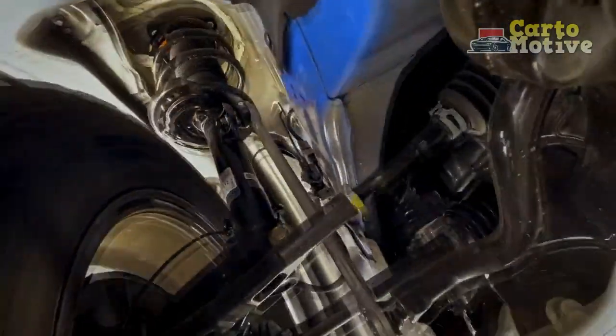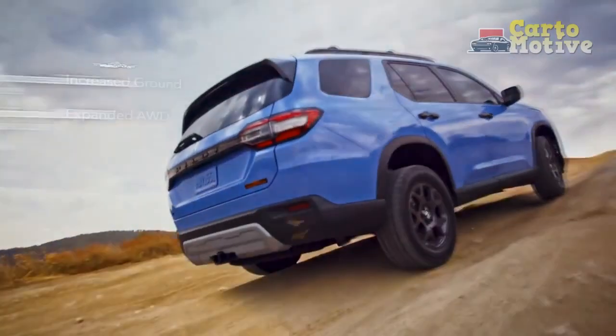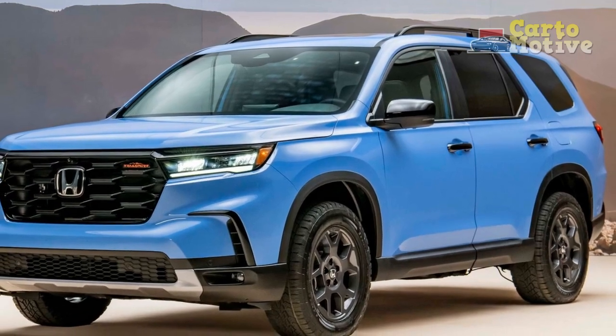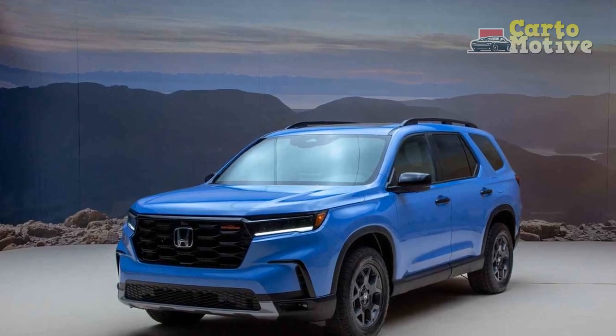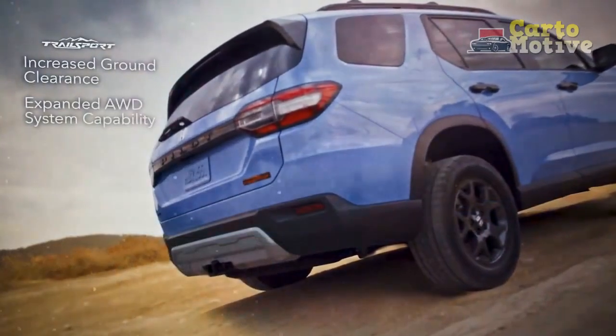Exterior: Back to Boxy. The first and second-gen Pilot had a boxy shape that looked rugged and capable, but then Honda went curvy for the third generation. That softer styling gave the Pilot a minivan-like demeanor that potentially isolated buyers who wanted a more truck-like SUV. For the fourth generation, Honda has brought back the upright, more squared-off proportions that made the first two Pilot generations popular.